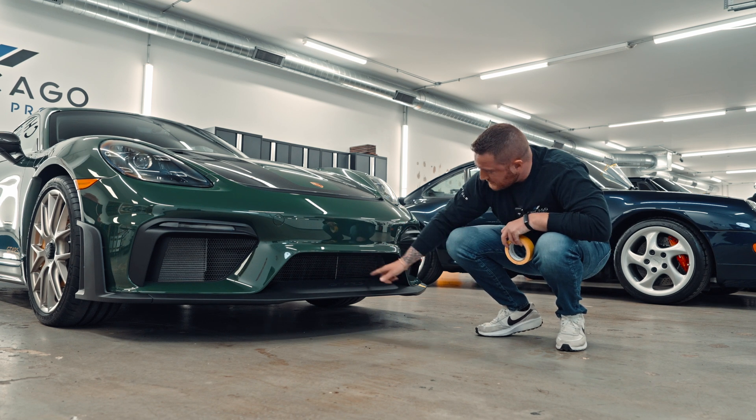The entire front bumper, hood, and fenders — actually most of the entire car — has a decent amount of scratching to it. I don't know if that happened when the plastics were taken off the car or if it was an improper wash at the dealership. Whatever the case, the whole car needs a one-step polish before the film even goes on it.